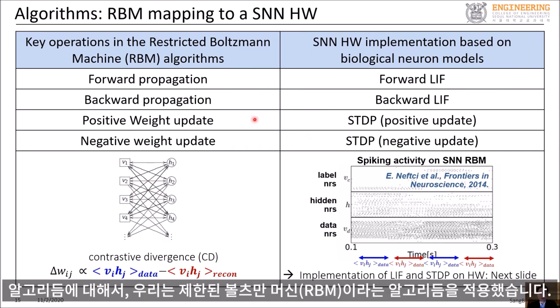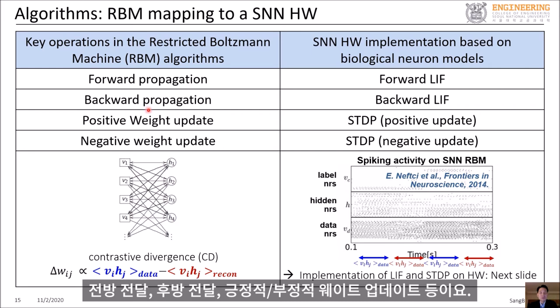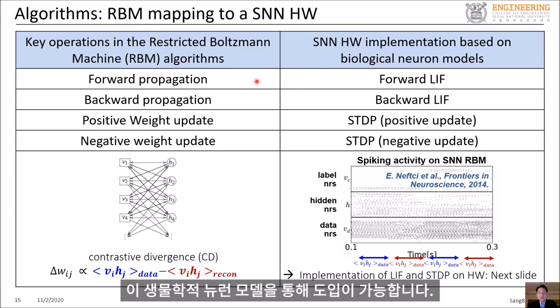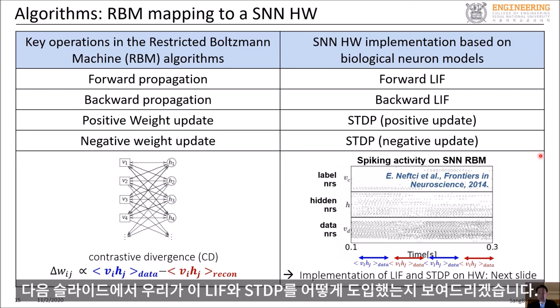When it comes to algorithms, we implemented an algorithm called restricted Boltzmann machine, or RBM. The RBM requires operations such as forward propagation, backward propagation, and positive and negative weight updates. With the spiking neural network hardware, we implemented these operations using biological neural models such as the LIF neuron and STDP learning rule. On the next slide, I will explain how we implemented LIF and STDP.